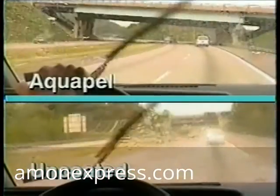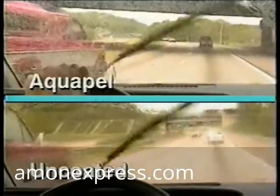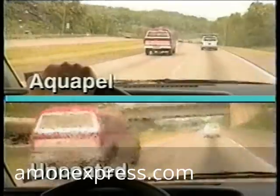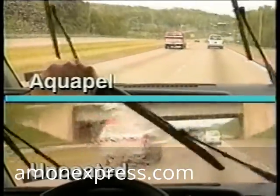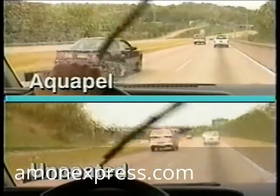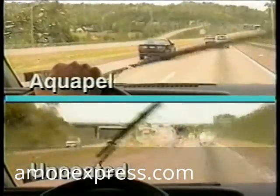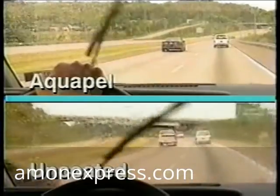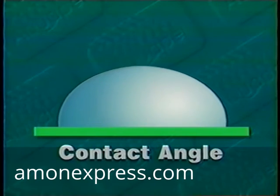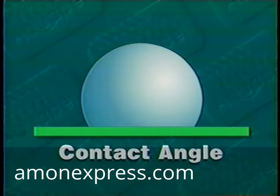Aquapel glass treatment was developed by PPG to improve a driver's vision in the rain. As you can see, water hitting the untreated windshield on the bottom flattens out to form a continuous film of varying thickness, making it difficult for the driver to see. Visibility through the Aquapel-treated windshield on the top is by comparison very clear. When a windshield is treated with Aquapel, the contact angle of the water to the glass is substantially higher than an untreated window, causing the water to bead up and roll off the glass.